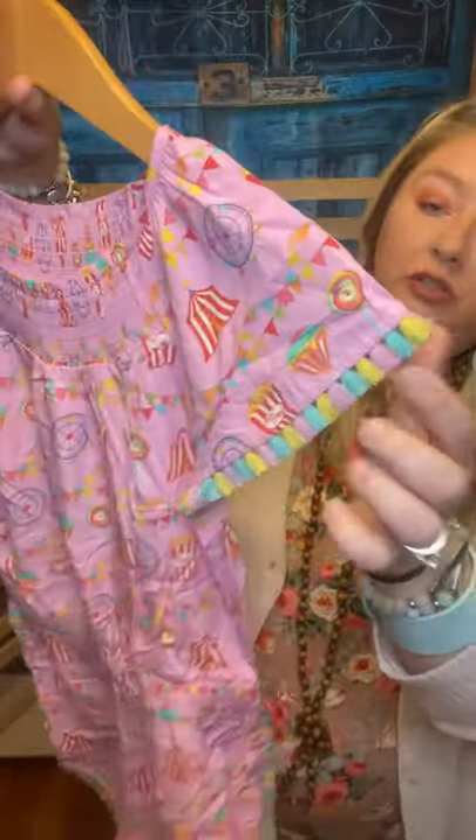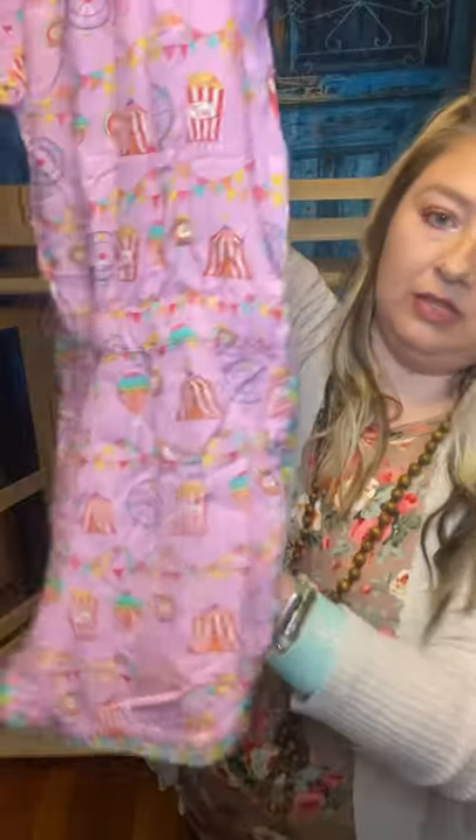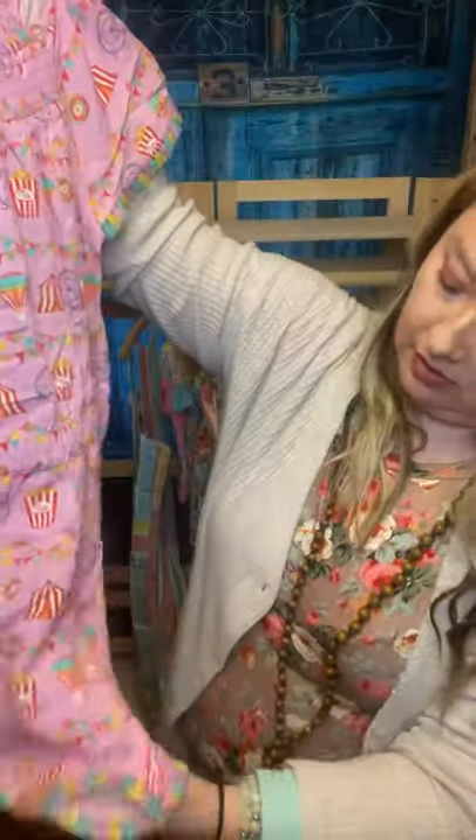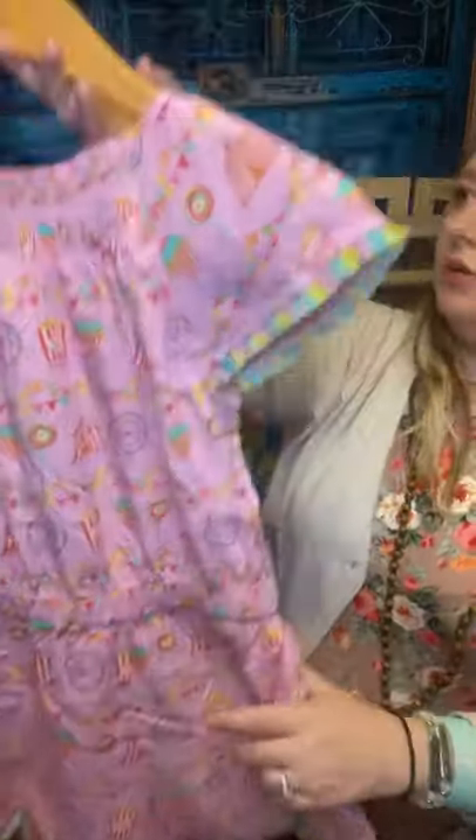Oh, this is gorgeous — you've got fringe on the sleeve going down, and that's the bottom of the shorts. Oh, this is super cute — I will have my little ones probably try this on tomorrow.